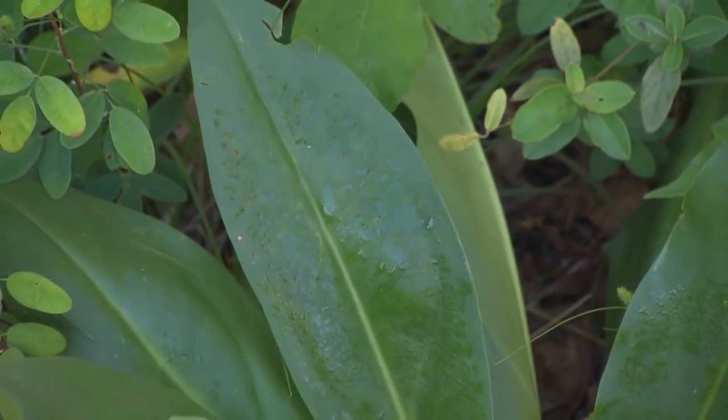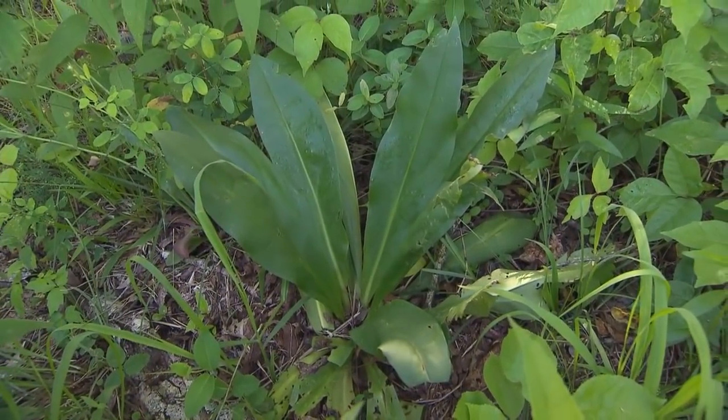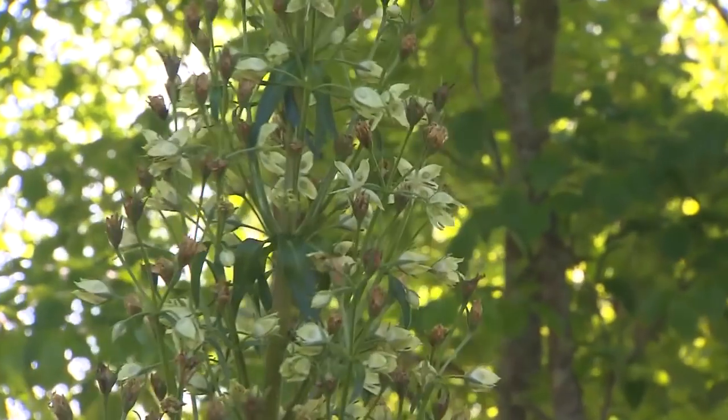And where else besides Tennessee would it grow? In Kentucky — I've seen it at Udell Gardens a little more frequently up in Kentucky. Well, you're just very blessed. I am. Thank you very much.